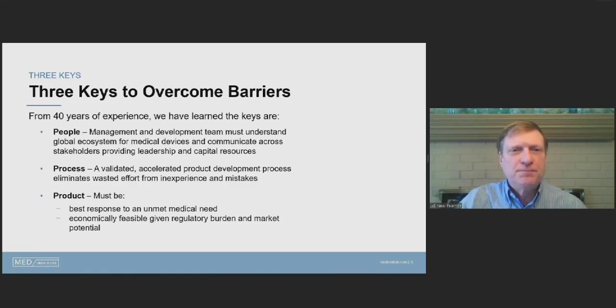The three big areas we've learned from experience are people, process, and product. People need to include stakeholders from various areas in the ecosystem — management and development teams that understand the medical device ecosystem and can communicate across stakeholders, providing leadership and capital resources where needed and avoiding putting money into unnecessary things. Processes need a validated, accelerated product development process that eliminates wasted effort from inexperience and mistakes.